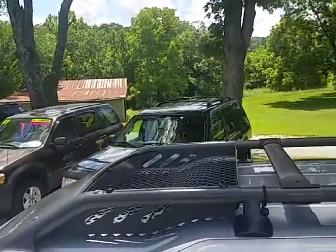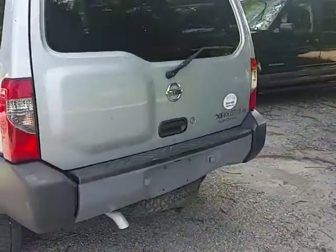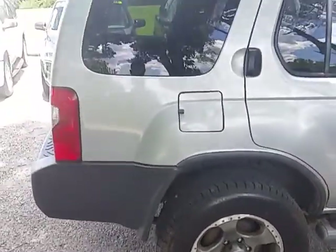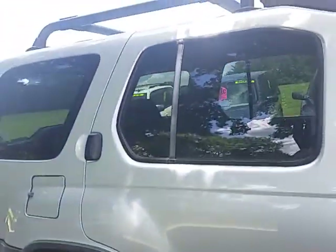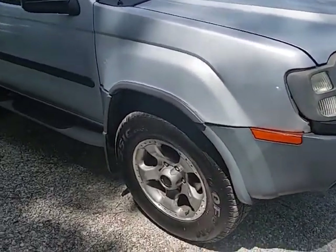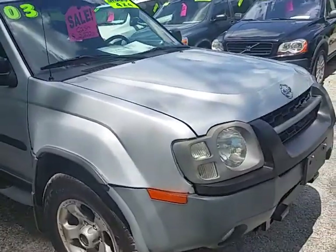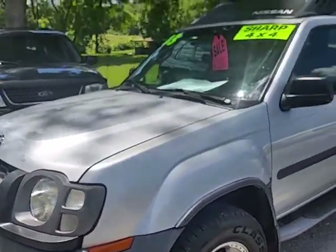Got the roof rack or luggage rack up on top. We put a whole new set of tires on it, 17 inch alloy wheels. The body is in decent shape. The only damage is right up here on the front corner where it looks like somebody bumped into something — kind of pushed that fender in just a little bit right there, but it's not that bad. Other than that, the whole rest of the body is in good shape.